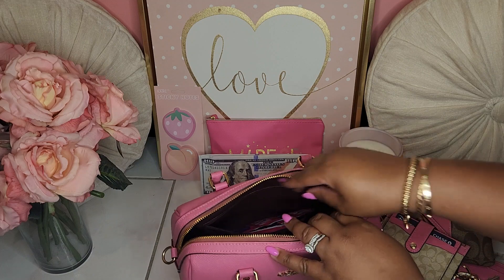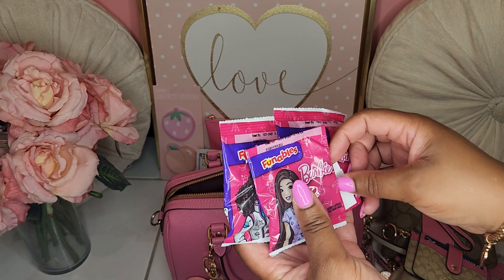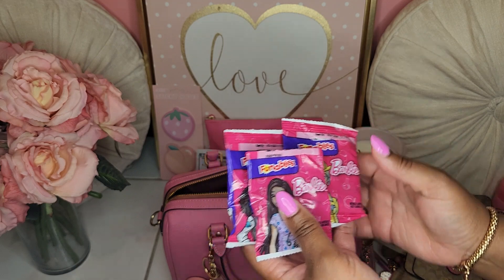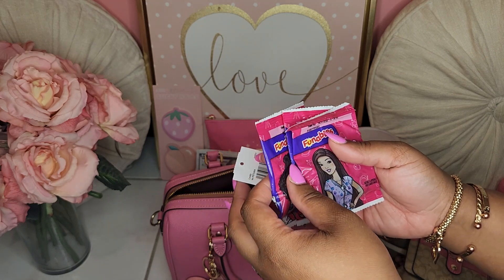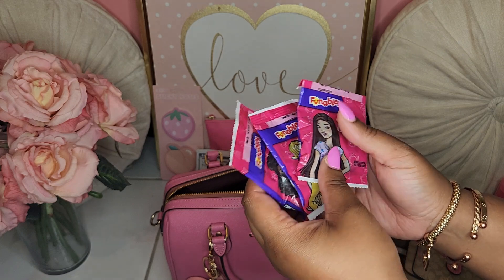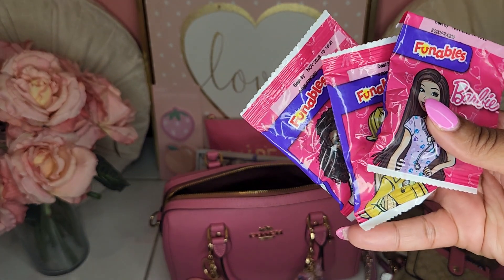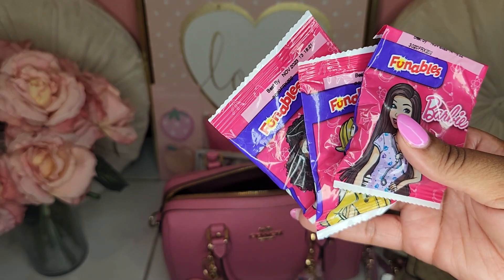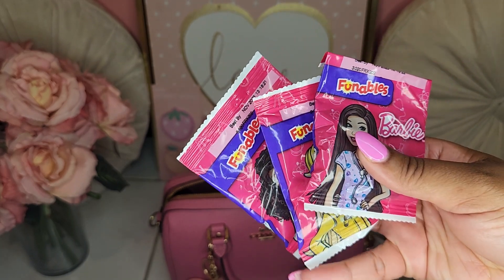I forgot these are in here — I got these Barbie fruit snacks for the girls and me. I got the idea from a couple of channels, but one I can definitely recall is the Fancy Pink Chick — I think she had these Barbie fruit snacks in her bag and I was like, oh my God, I need to find those. These things are so good — even my husband would sneak a pack on his way out the door. They're really that good.